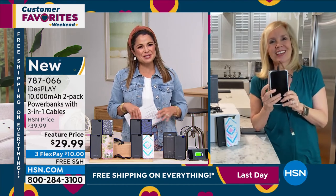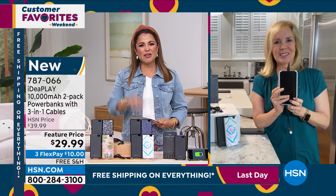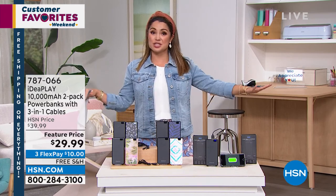Thank you so much, my friend. Good to see you, Michelle. Hope you're well — enjoy this Sunday, it's beautiful out there. All right, see you later. We have more in this hour — it's all about electronics. Everything is free shipping and handling.